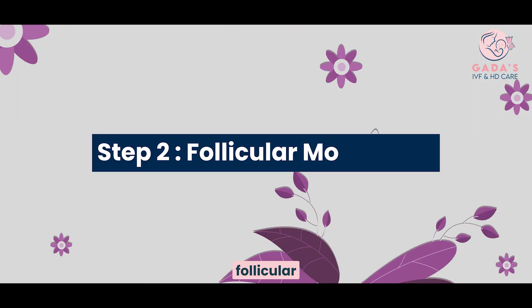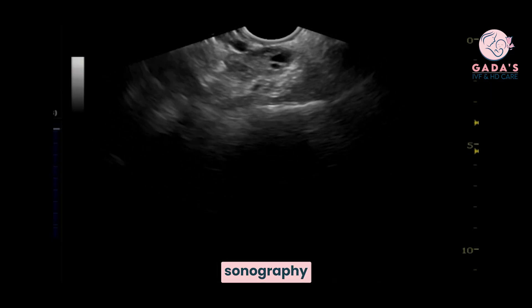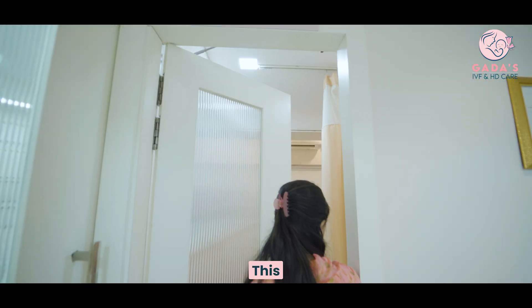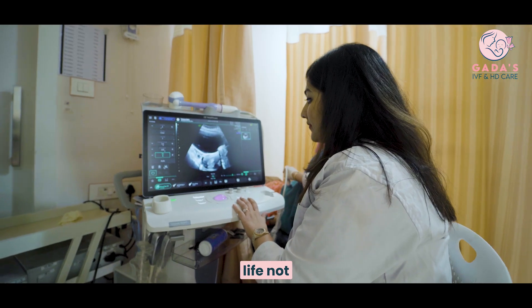Step 2: Follicular Monitoring. Monitoring of the size of the follicle is done using transvaginal sonography, usually from day 10 of the cycle, and continued till the follicle is mature enough. At Adgada IVF, this monitoring is generally done in the morning hours so that daily work life is not affected.